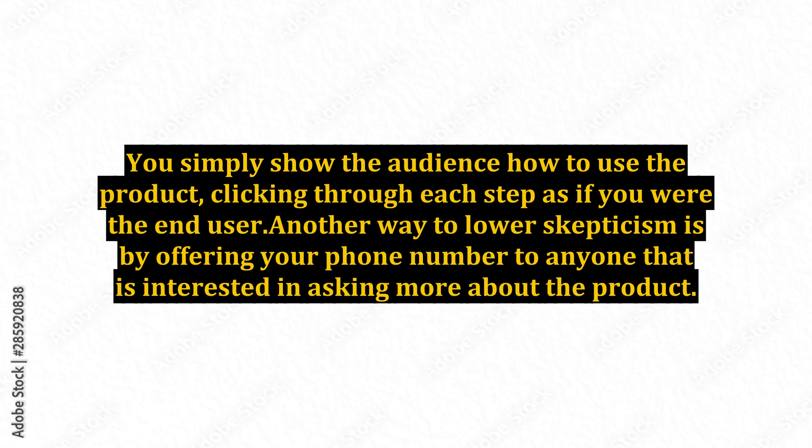Another way to lower skepticism is by offering your phone number to anyone that is interested in asking more about the product. Some people just need to know there is a real person on the other end of the line, and then they are willing to make a purchase. When you are selling products that cost over $1,000, you will need to make more of an effort to get in touch with your prospects.